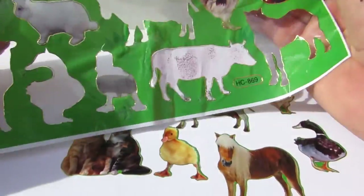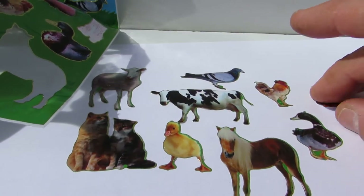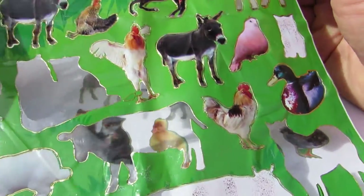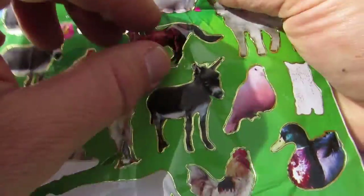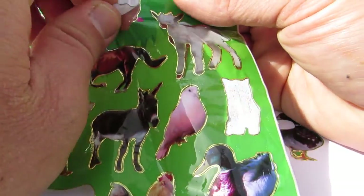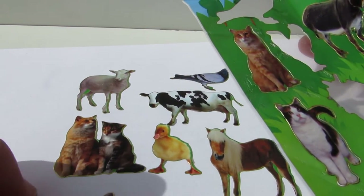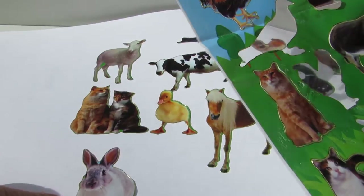We have a chicken — another one. Looks like a turkey a bit, I think. And we have... looks like a rabbit but it's not a rabbit. That's a bunny — what do you call it?